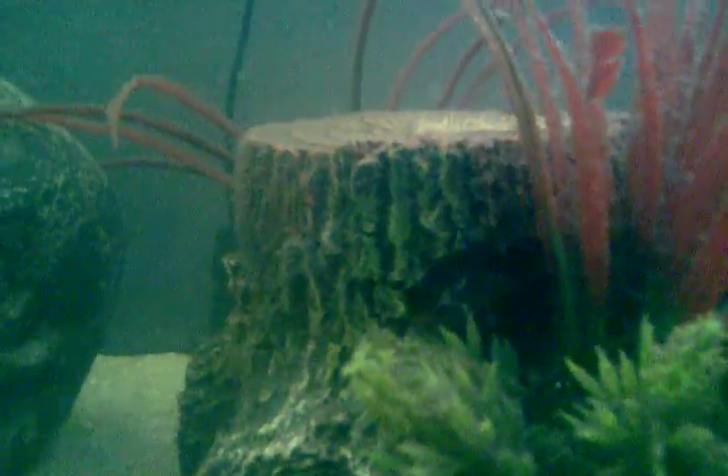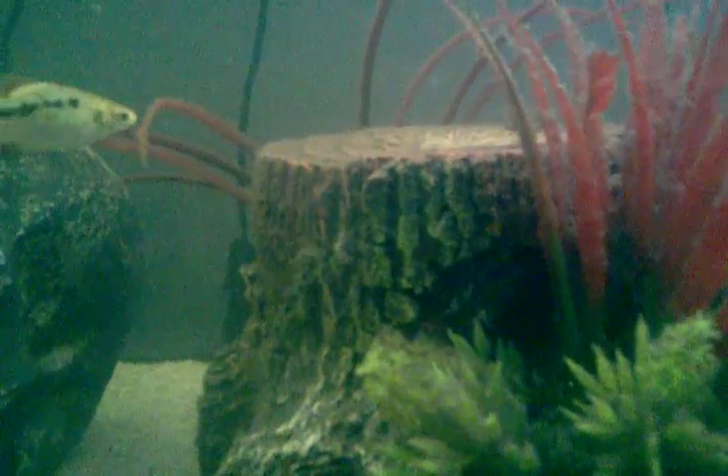He'll pop his head out. Another African knife fish in there.